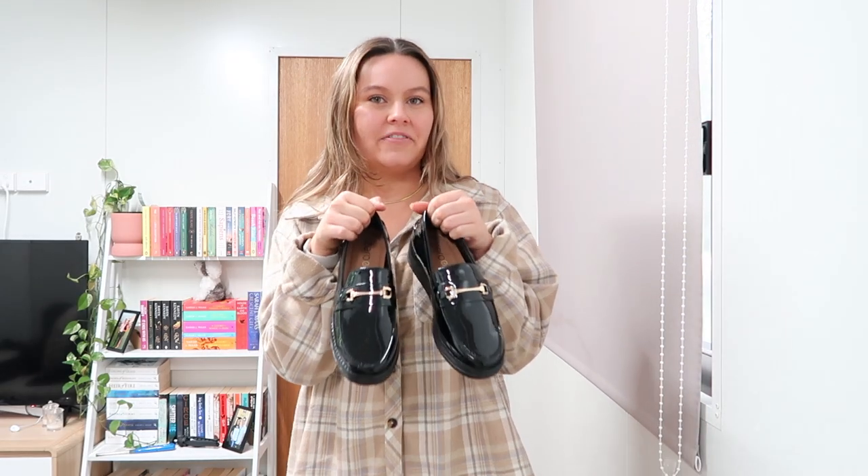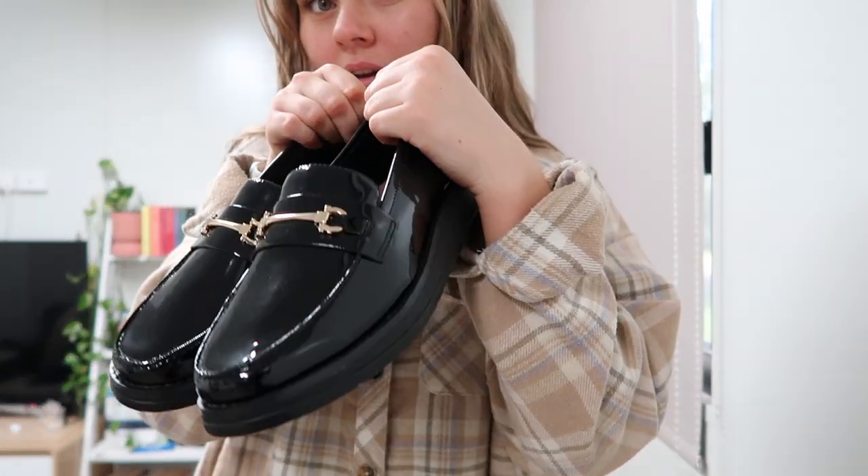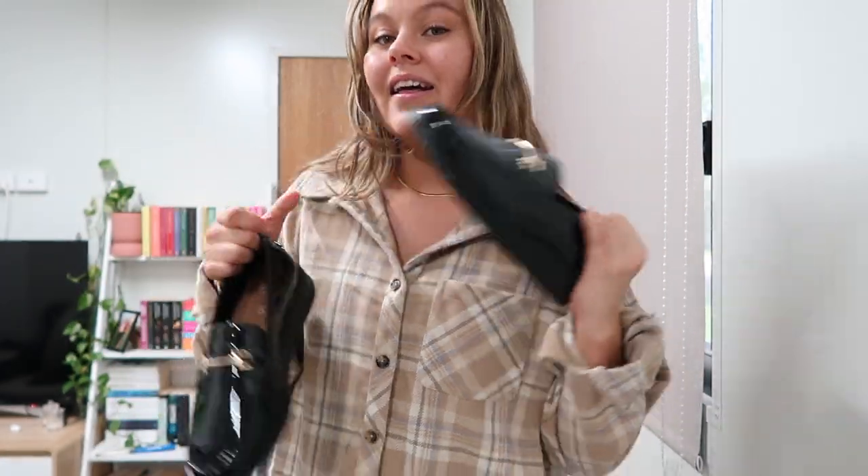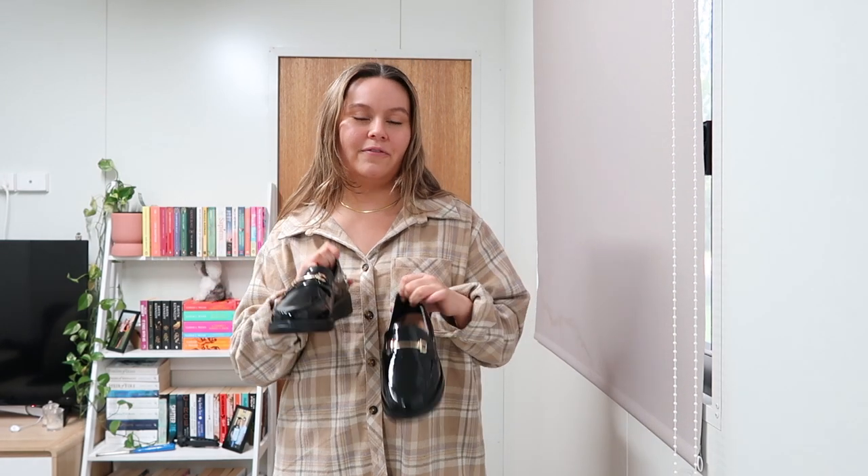Hello, welcome back to my channel. My name is Chelsea and today is going to be a Fashion Friday video. I just went to the shops earlier today to do a little bit of shopping and I bought something very exciting. I got my first ever pair of loafers. These are them. I got the patent look with the gold bit detail. They're a little bit chunky, very cute, and I thought we could style them up in a few fun ways.